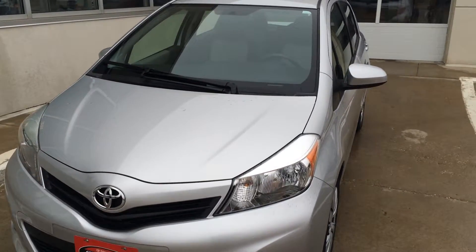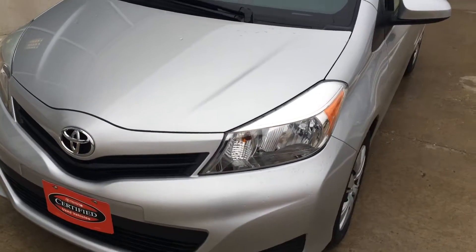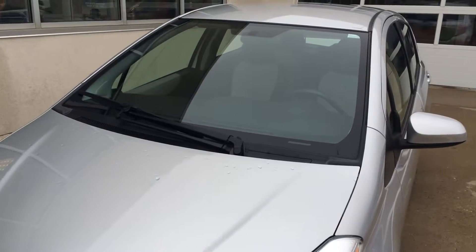Hi, this is Brian with Okoboji GM Toyota in Superior Lake, Iowa. Here we have a 2012 Toyota Yaris LE.